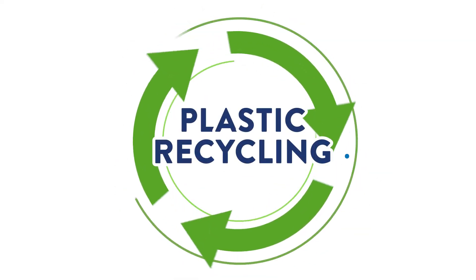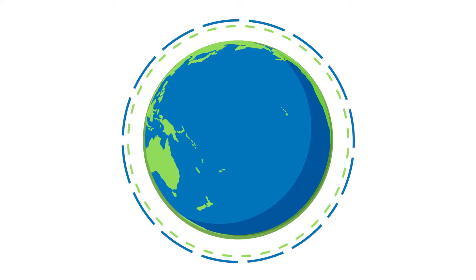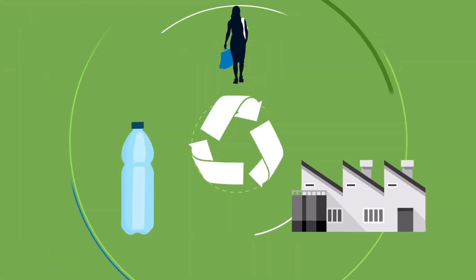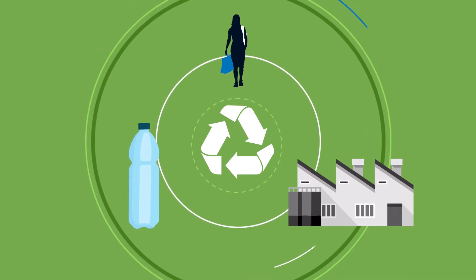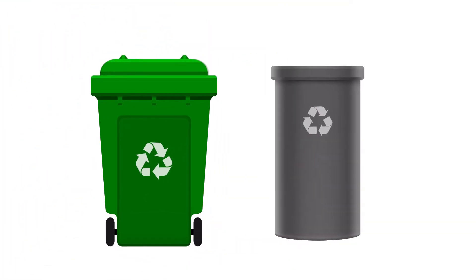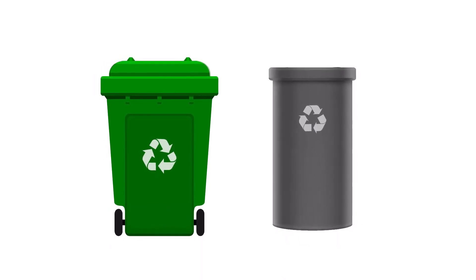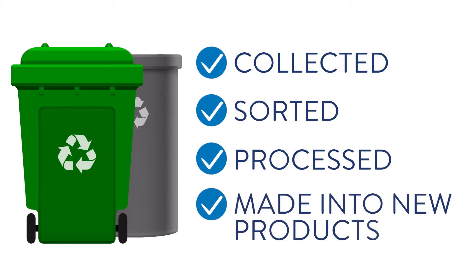Plastic recycling is an important part of building a more sustainable world, one with a more circular economy, where the plastic products that go out to consumers come back to be made into new products. Plastic comes back when consumers put recyclable material in the bin or take it to store drop-off locations. That material can be collected, sorted, processed, and made into new products.